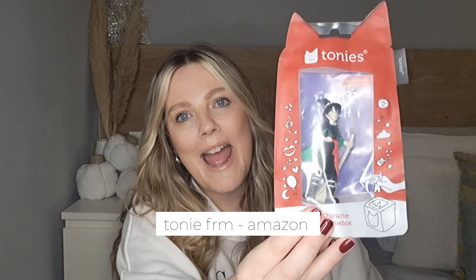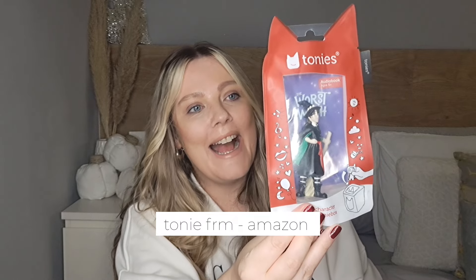My daughter has a Tonie Box — basically it's a speaker with foam around it and you put magnetized characters on it that read stories. It has been the best present I ever bought her because she likes going to bed listening to music or stories. I got her the Worst Witch character for it. I bought her the Worst Witch book series for her birthday and she's been reading them — she loves things like Harry Potter — so when I found this Tonie, it was perfect.